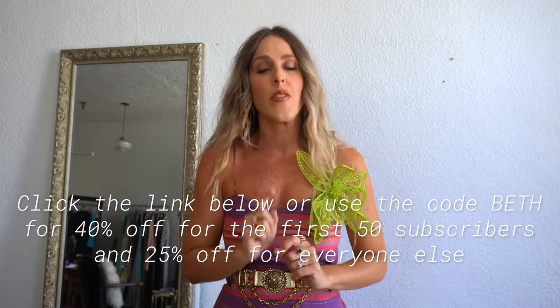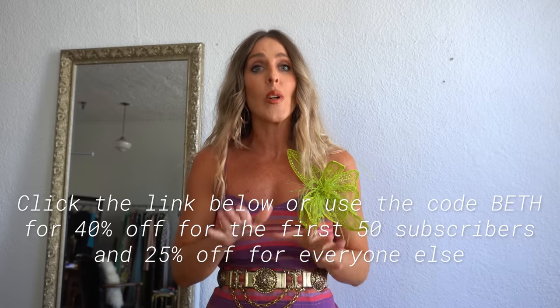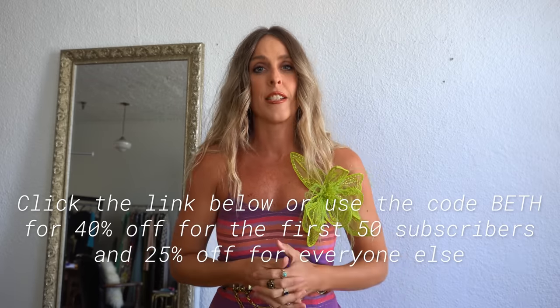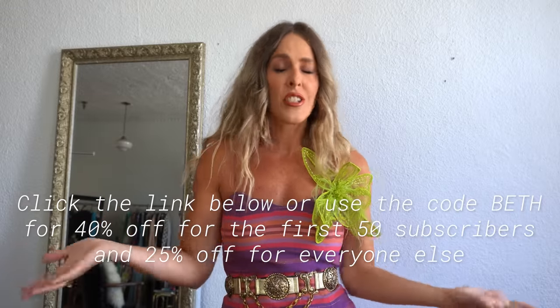And if you're the first one to watch this, listen now because the first 50 people to use the code Beth or click the link down in my video description are going to get 40% off your first phone case with Pile Case. Anyone after those first 50 are going to get 25% off, which is still such a great deal. Happy shopping with Pile Case — know that you're getting something really well made, compostable, and it looks really great as an accessory to your outfit.